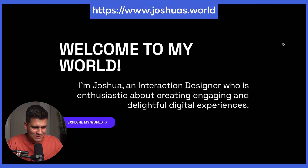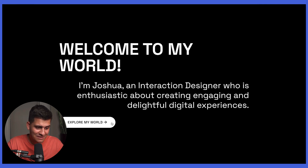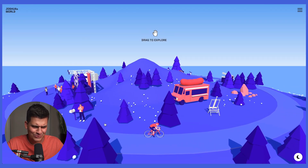The first website is by joshuas.world. It says 'Welcome to my world, I'm Joshua, an interaction designer who is enthusiastic about creating engaging and delightful digital experiences.' Nothing much is happening yet, but it says to explore my world, so that's exactly what we're going to do. I click it — okay, I wasn't expecting it to be that cool.